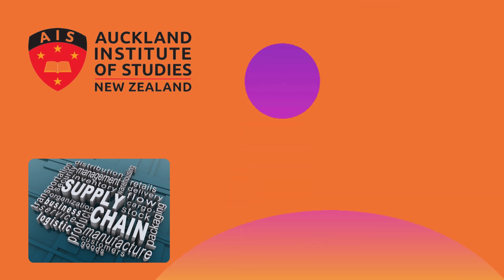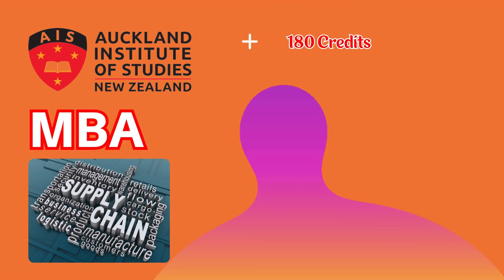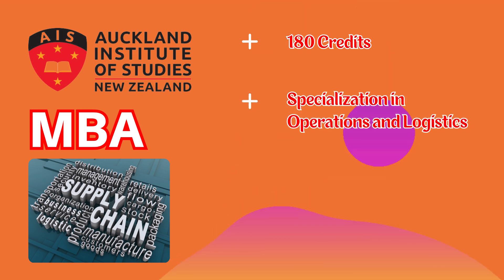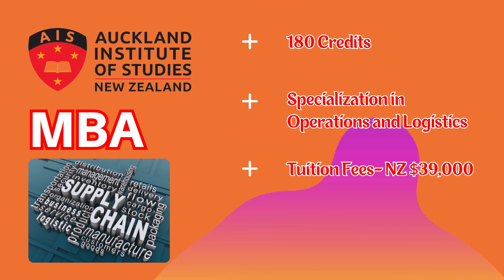This course is also available in some private training establishments. One of the PTEs where this course is available is AIS, that is Auckland Institute of Studies. Here it is an MBA of 18 months where the students choose a specialization in Operations and Logistics. The fee for this 18-month program at AIS is about New Zealand dollars 39,000, which is comparatively lesser than a polytechnic or a university. The admission requirements are almost the same — an IELTS score of overall 6.5 with no band less than 6, and a bachelor's degree or relevant work experience.